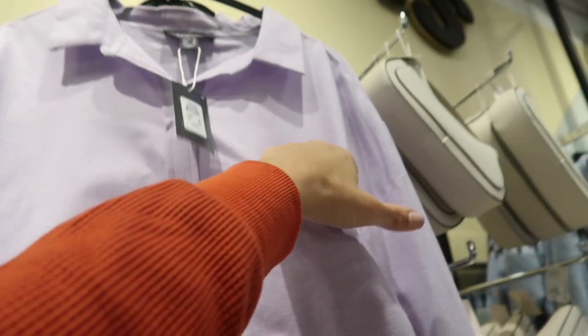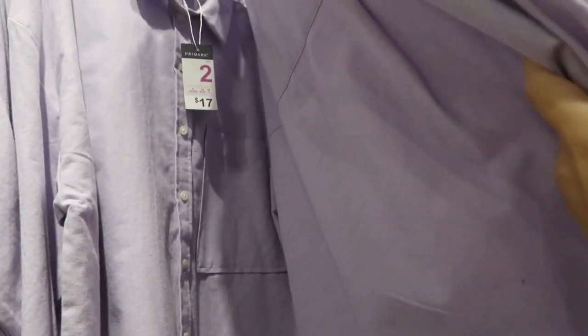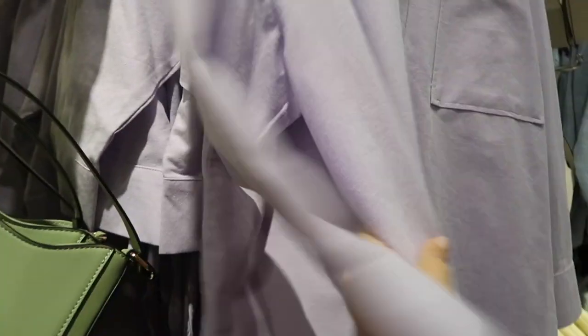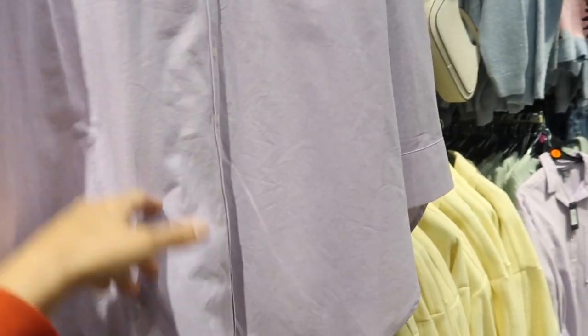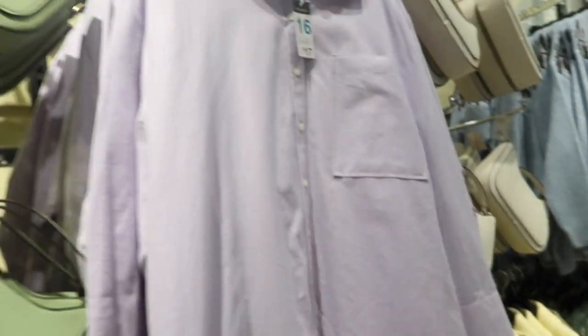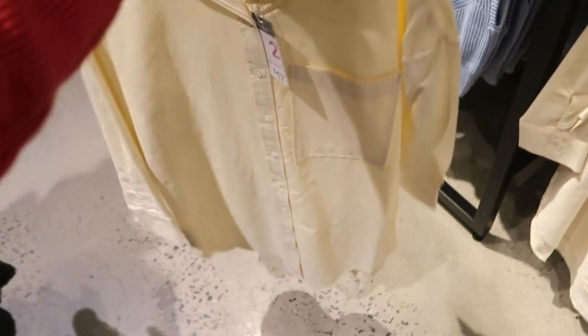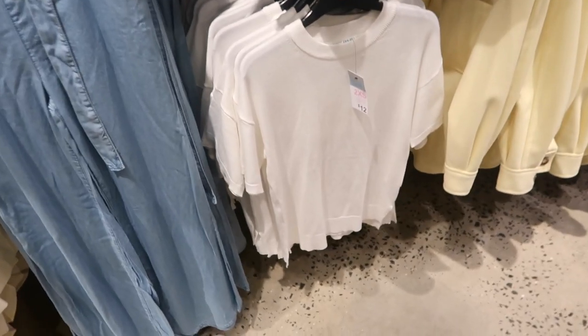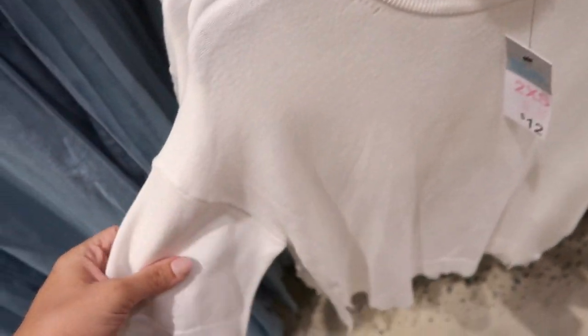Buttons all the way down with the pocket, button detail on the wrist, and you do have that length in the back so it goes a little bit longer. This one is a size 16 but you could probably wear it as a tunic — tuck it in, unbutton and tuck in, or you could tie it up. These are seventeen dollars and it also comes in the yellow.